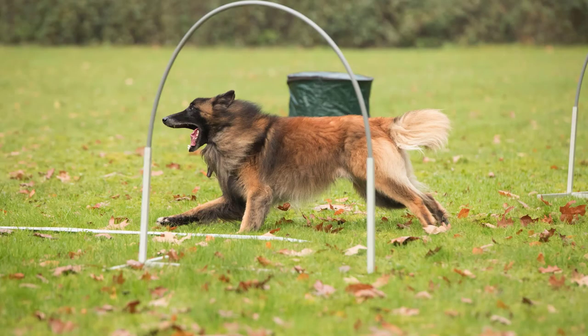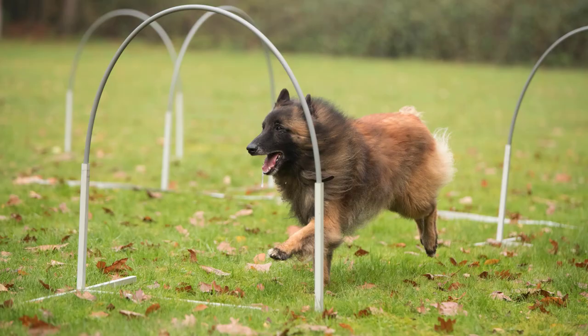With dedication and proper training, a Belgian Tervurin can become a well-behaved, loyal, and happy companion.